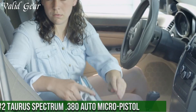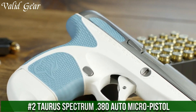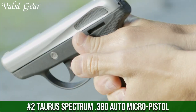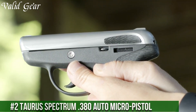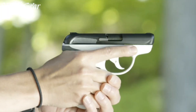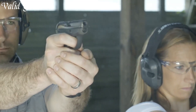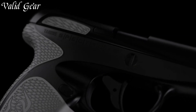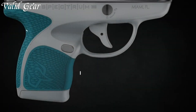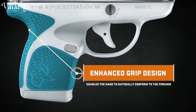Number 2: Taurus SPECTRUM 380 Auto Micro Pistol — a blend of innovation and reliability in a compact package. Engineered for concealed carry, the SPECTRUM redefines the micro pistol category. Its eye-catching design boasts customizable grip panels, allowing you to express your personal style while ensuring a comfortable fit.